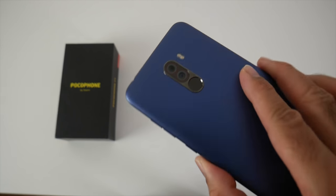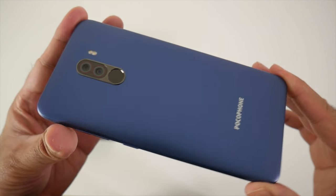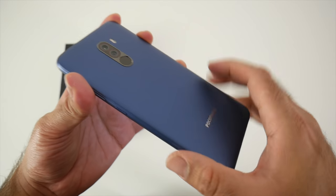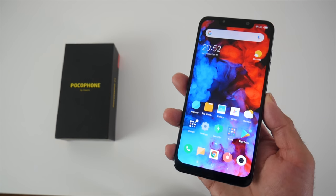The first pro is build quality. Now this smartphone is made from a plastic body and somehow still manages to feel solid in the hands. It is only 8.8mm thin and weighs 182 grams. So I actually like the build quality for the price — even with the plastic it does not feel cheap in the hands.